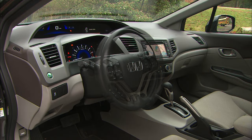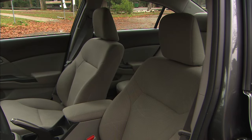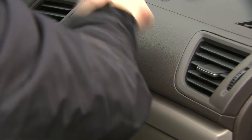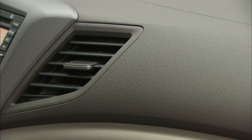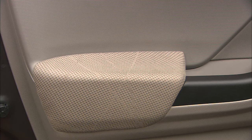Inside, you'd never know there's anything different about this car. There are no badges or gauge differences. The two-tiered instrument panel will be very familiar to Civic owners. Materials are hard and look like rice paper or an industrial surface, depending on how a person sees it. Personally, I'd choose a darker interior.